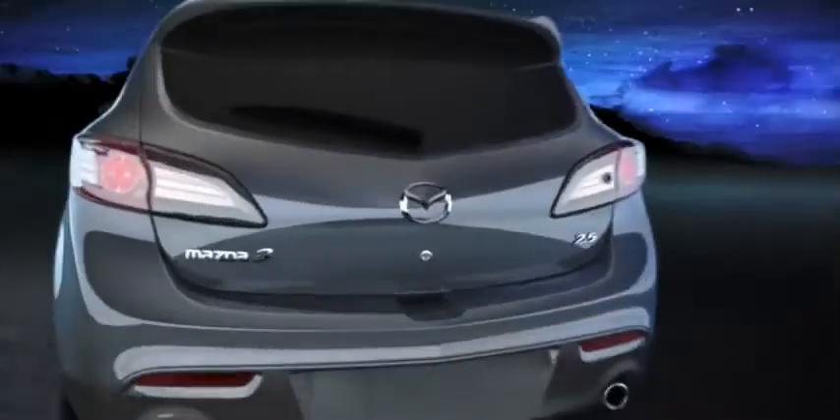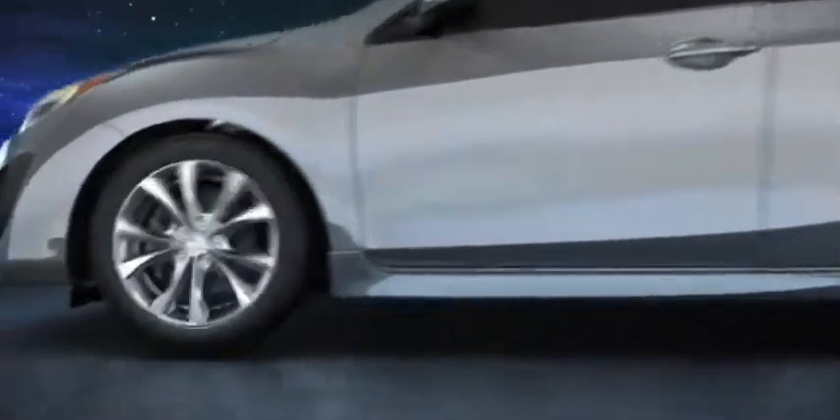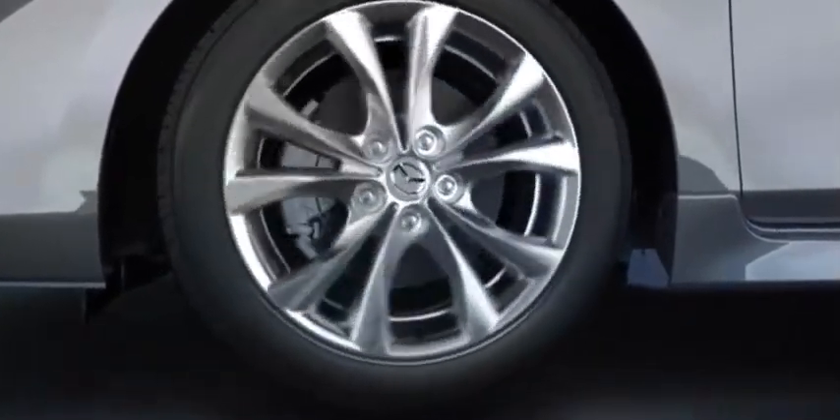With the all-new Mazda 3, utility meets beauty with a versatile 5th door that also gives the Mazda 3 a streamlined profile. Lightweight 17-inch aluminum alloy wheels add performance and attitude, while the wide, low-profile all-season tires help grip the road in almost any weather.